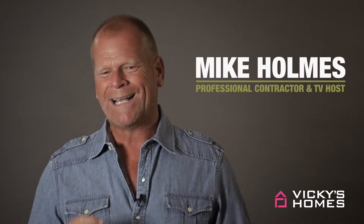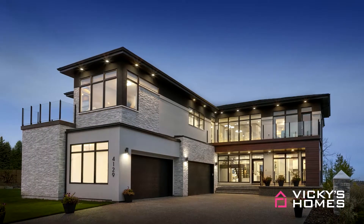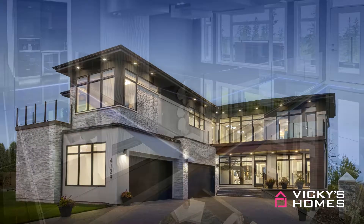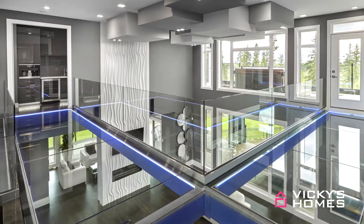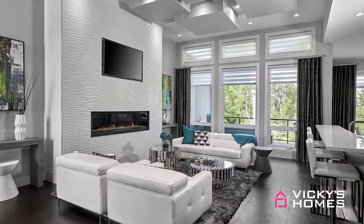Hi, Mike Holmes here. When it comes to home building, what's important to me is the construction behind the walls. There's no doubt Vicki's Homes build some of the most modern-looking, beautiful homes out there. They're unbelievable, but what impresses me is the construction behind everything. What's supporting it all? What's protecting everything? Is it strong? Is it durable? Is it built to last?